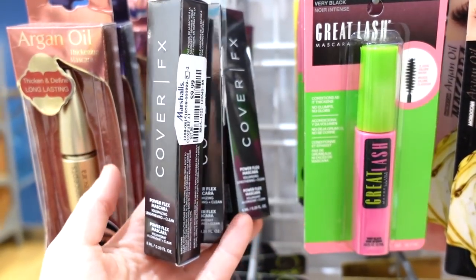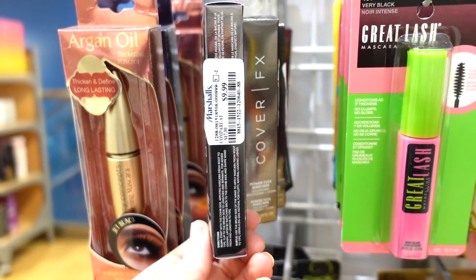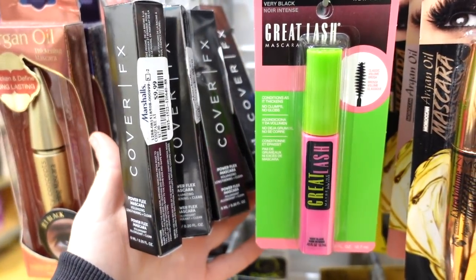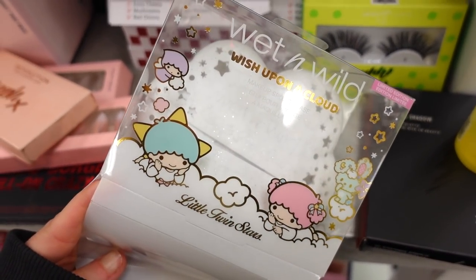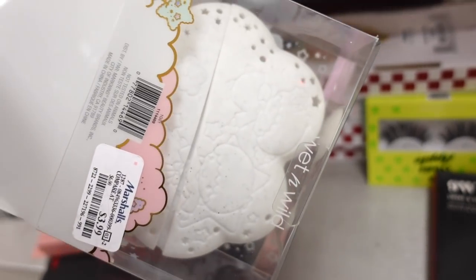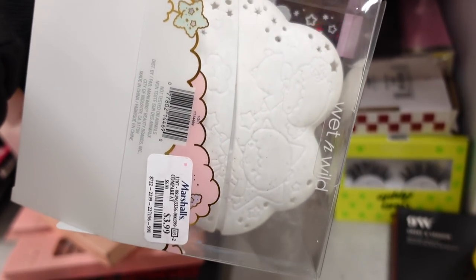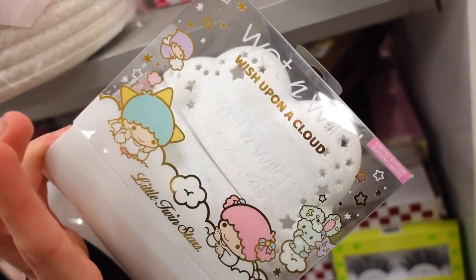At Marshall's I found more of the Cover FX Paraflex Mascara — they definitely have a bunch there now, while TJ only had one so far. The music was a bit loud so I had to do a voiceover for this part: I found the Little Twin Stars Little Wish Upon a Cloud sponge holder for $3.99. You can put your sponges in here — such an adorable collection.